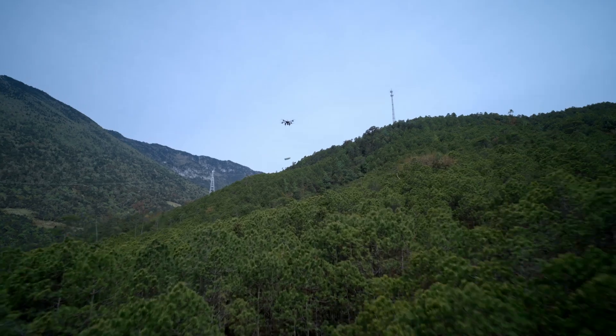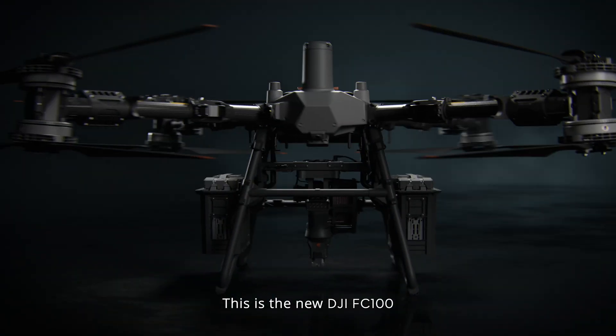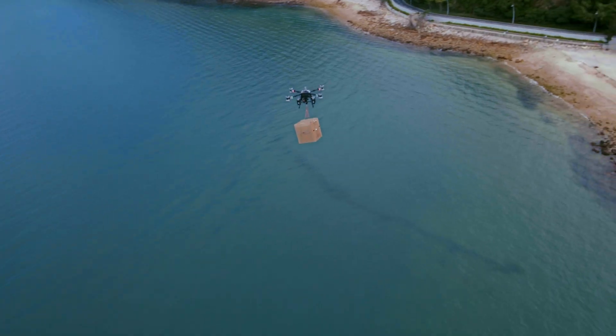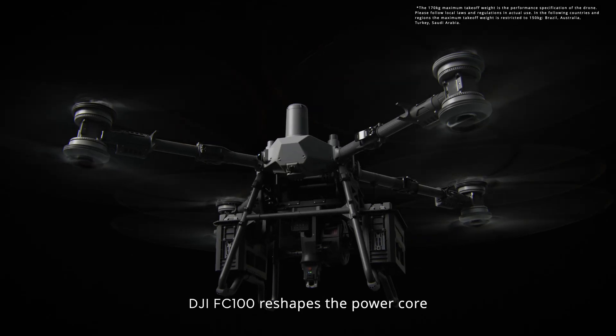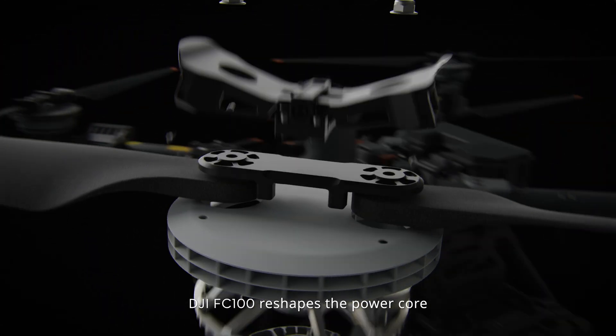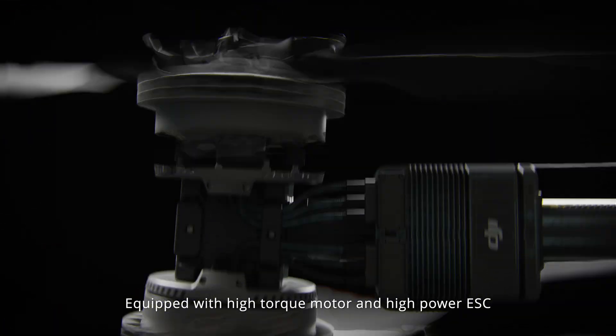Limitless at the top, endless in delivery. This is the new DJI FC 100. Greater load capacity, stronger performance. The DJI FC 100 reshapes the power core: 62-inch carbon fiber propeller equipped with high-torque motor and high-power ESC.